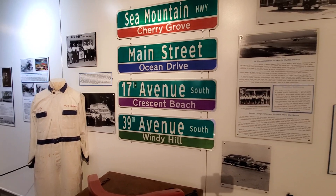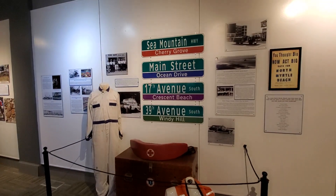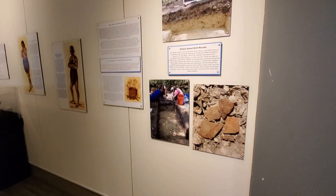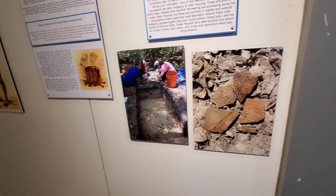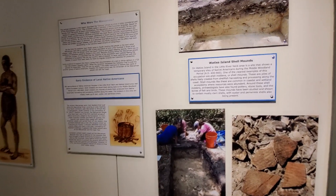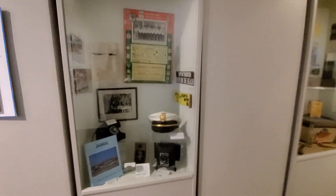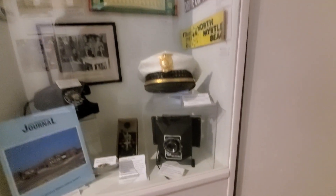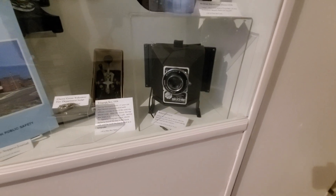The Cherry Grove Beach area is the northern part of North Myrtle Beach. Waits Island and Shell Mounds — Waits Island is just beyond where the Intracoastal comes out into the Atlantic. Here's some different memorabilia from the cities back then. This is a Polaroid camera that the North Myrtle Beach police used when taking mug shots at the station.